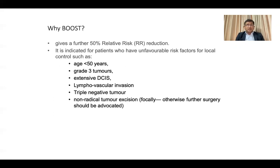The boost gives approximately 50% relative risk reduction, particularly for the younger age group. For those over 50 years, should we avoid the boost? The answer is no. Specific subgroups who can benefit include grade 3 tumors, extensive DCIS, lymphovascular invasion, triple-negative tumors, and non-radical surgical excision. If surgery is not possible, additional radiotherapy should be kept in the plan. These groups may receive an additional 16 Gy boost dose.